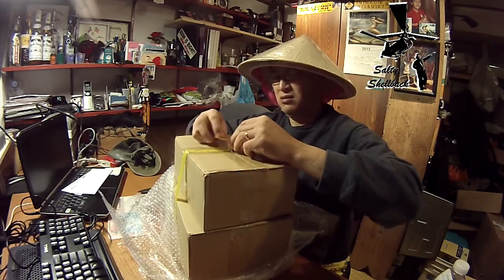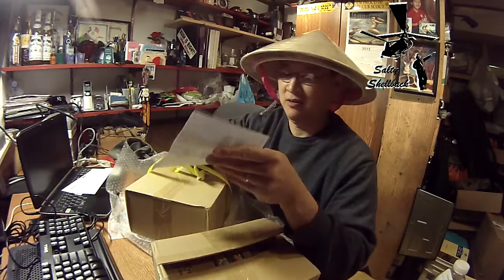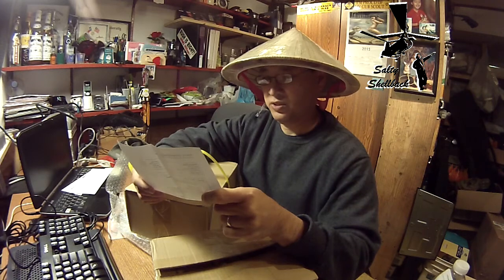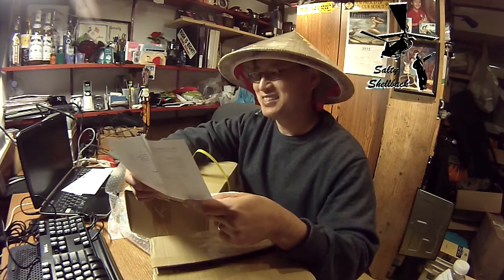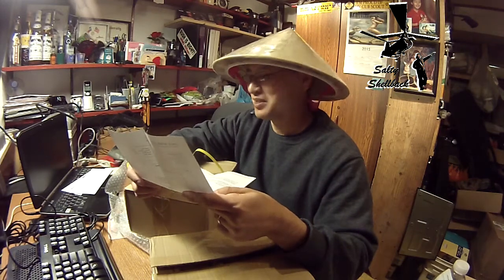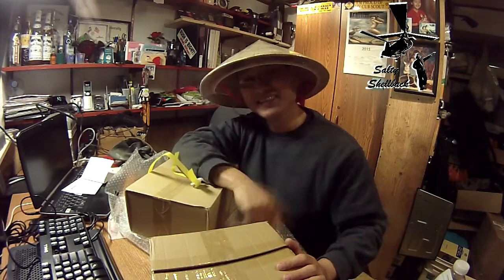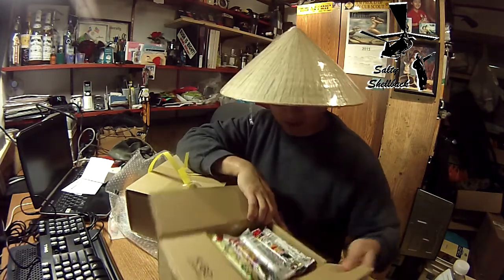Interesting little cincher over there. Assorted Japanese junk food snack. It's from 9-1-1 Ambulance Girl. I think she mentioned something like that before. All right, you're too much. All right, let's see what we got here.